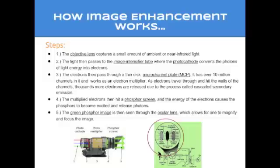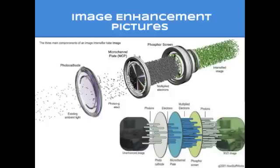I will now explain how image enhancement works through the pictures seen here. The first step is the objective lens, which captures a small amount of ambient or near-infrared light such as moonlight or starlight. The light then passes to the image intensifier tube, where the photocathode converts the photons of light energy into electrons. The electrons then pass through a thin disk called the micro channel plate, or MCP. It has over 10 million channels and works as an electron multiplier — as electrons travel through and hit the walls of the channels, thousands more electrons are released.